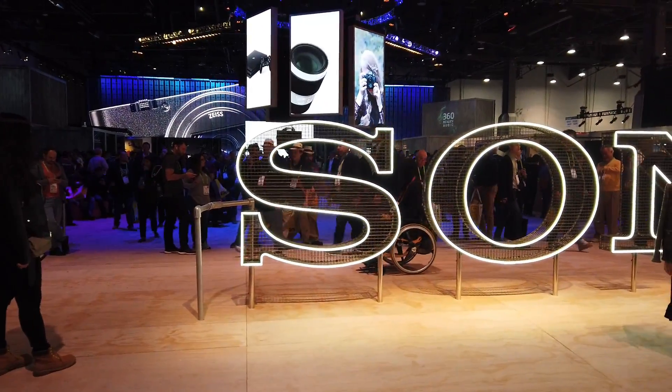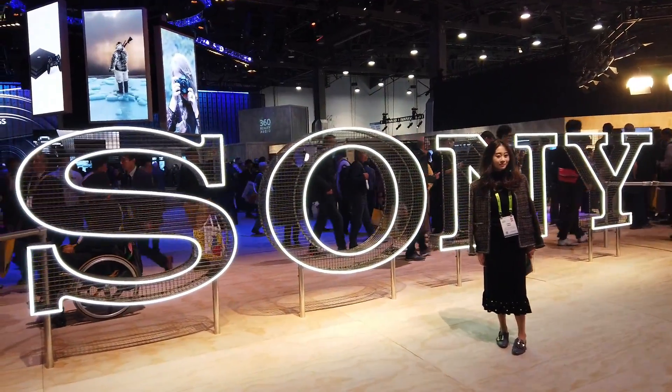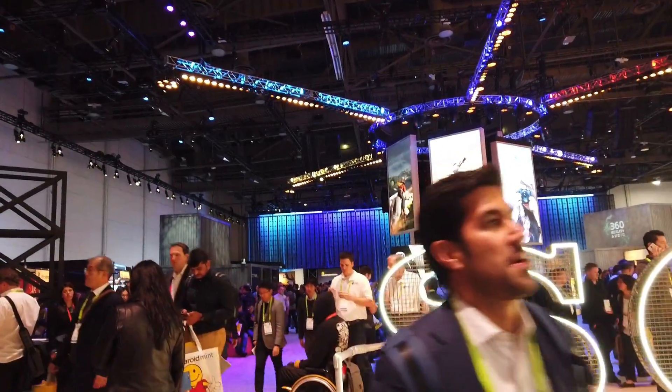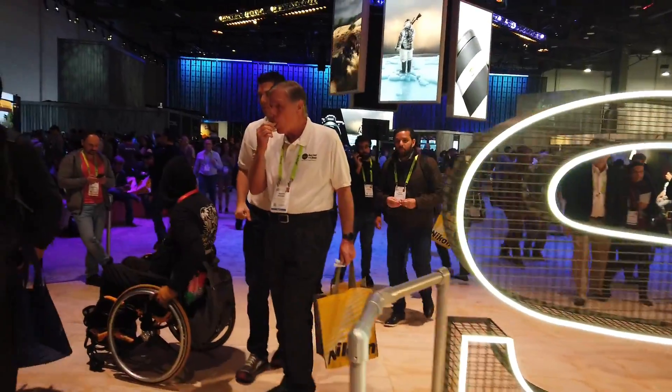Alright guys, so we are here back at CES and this time we are visiting Sony. They have a very impressive booth right here at CES. Let's go see what's new with Sony.